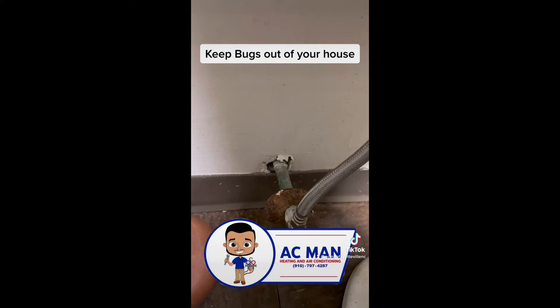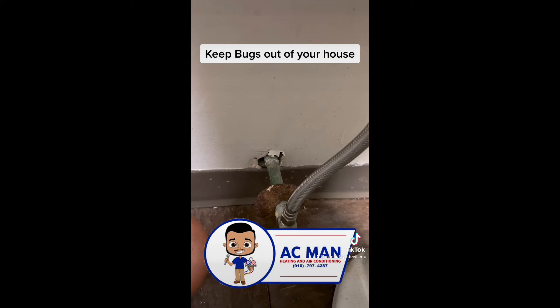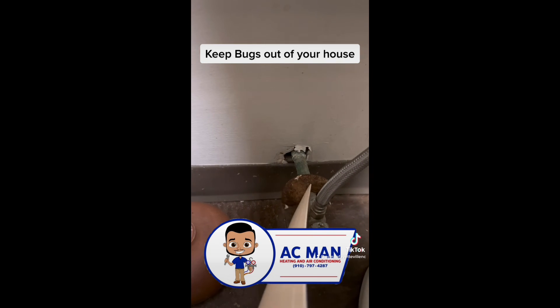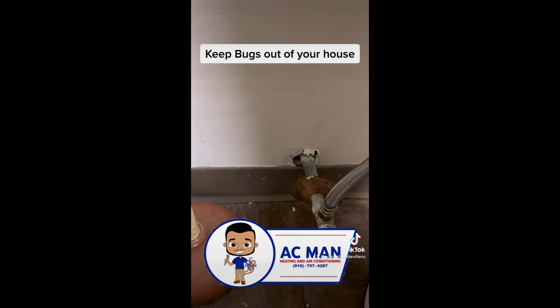That's actually a fantastic way for bugs to get in the house, and even some rodents can get in the house. So if you have this, make sure that wing is pushed all the way back to that hole and sealed on there. Just a tip.